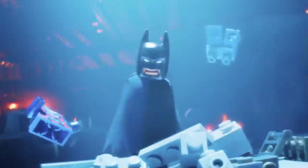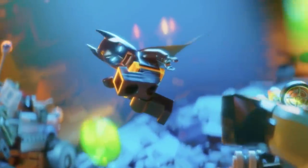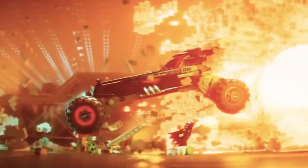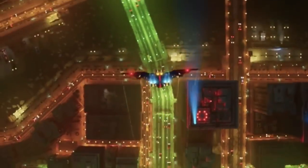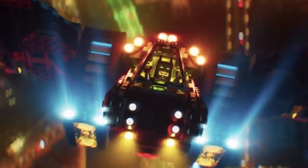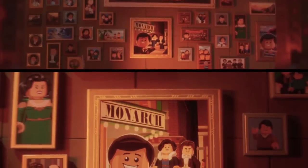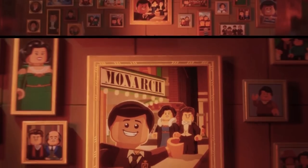The Lego Batman Movie. It might have fallen well short of 2014's The Lego Movie in terms of box office returns, but The Lego Batman Movie still raked in a ton of cash globally. Critics and audiences loved it, even if it isn't a perfect movie. Some of the mistakes made by the animators get lost in the madness of the movie's many action set pieces, but when The Lego Batman Movie slows down, you do start to notice the cracks a little.